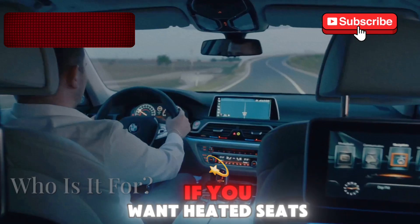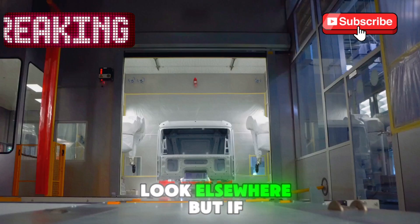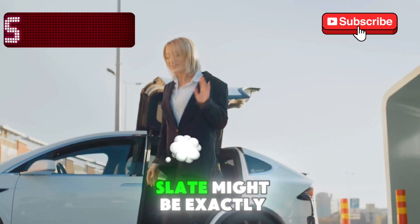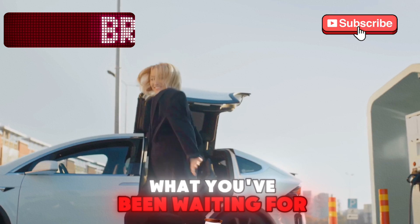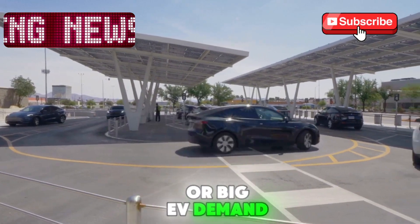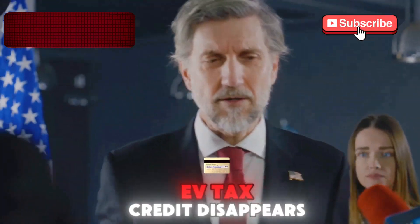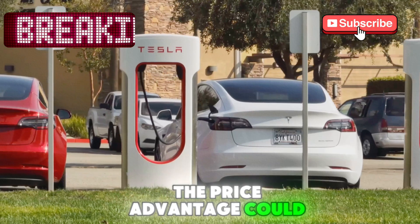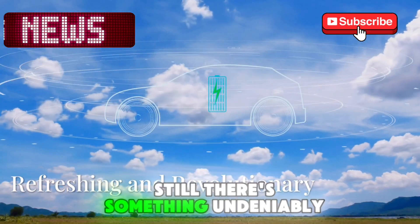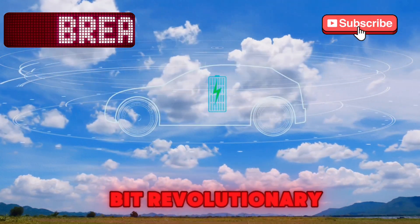It's not for everyone. If you want heated seats, a luxury badge, or all-wheel drive, look elsewhere. But if you want a reliable electric hauler you can build out like a Lego set, Slate might be exactly what you've been waiting for. The challenges ahead are big — EV demand is cooling and competition is heating up. And if the federal EV tax credit disappears, the price advantage could take a serious hit. Still, there's something undeniably refreshing about this truck. It's honest, it's simple, and it's a little bit revolutionary.